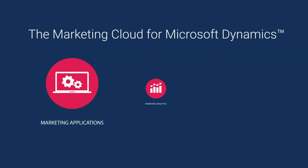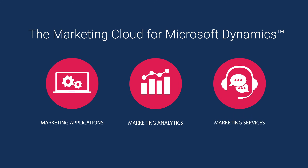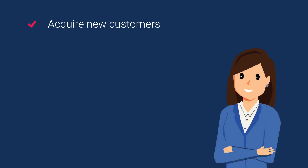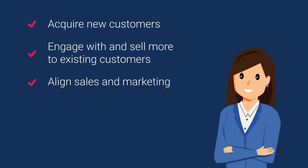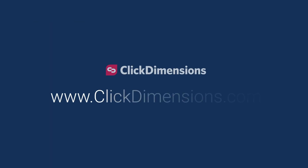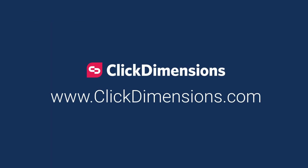ClickDimensions' Intelligent Dashboards is part of the ClickDimensions Marketing Platform, the marketing cloud for Microsoft Dynamics. As the only unified marketing analytics and services platform in the market, the ClickDimensions Marketing Platform helps Dynamics users achieve more with their marketing today for a more successful tomorrow. Learn more at ClickDimensions.com.